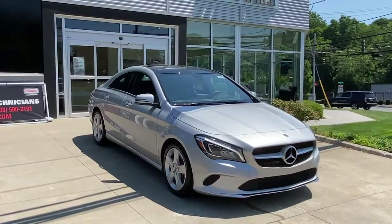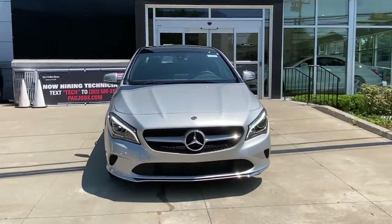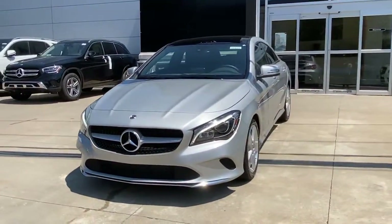Take a moment to check out the 2019 Mercedes-Benz CLA-Class. This vehicle still has fewer than 15,000 miles on the clock, so it won't last long.